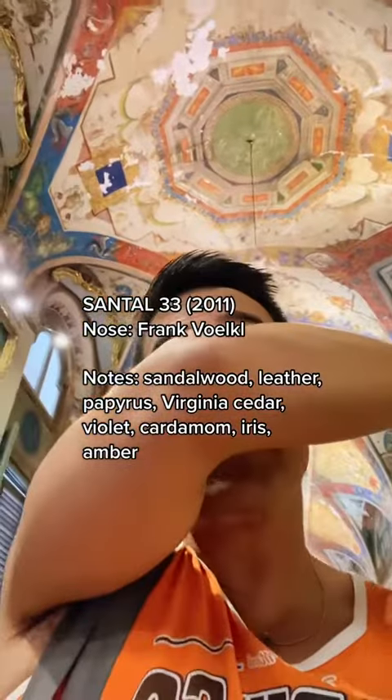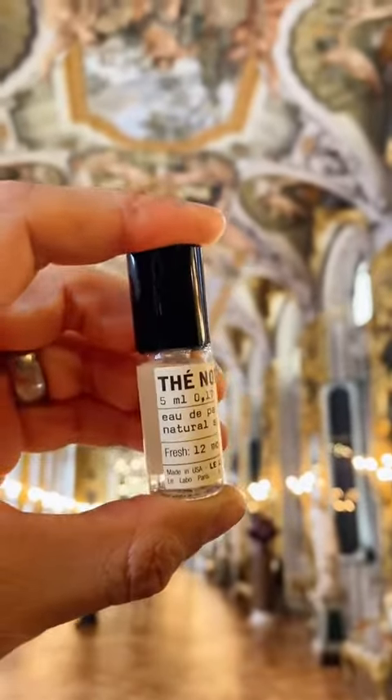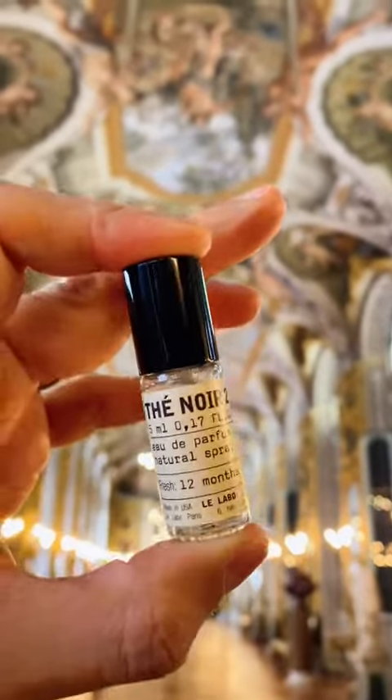I mean, what's not to like? I think the major appeal of the scent is its incredible sillage — the trail that it leaves behind. Instantly recognizable with immediate appeal.